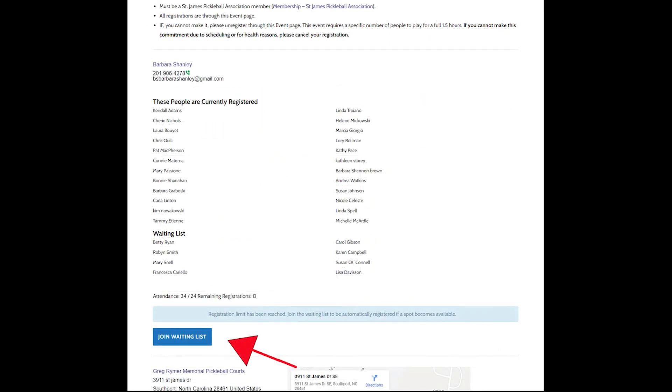Now let's go ahead and drill into an event. When you're in an event, you read about the event and you can register. Or once registration becomes full, you can join the waitlist.